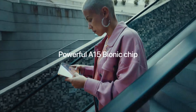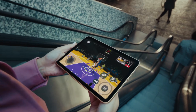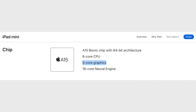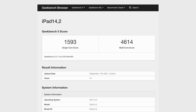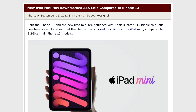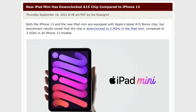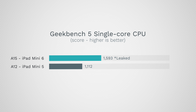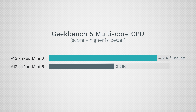The last major upgrade is the brand new A15 Bionic chip — and thankfully, it's actually the 5-core GPU version from the iPhone 13 Pro models. Benchmarks for the iPad Mini 6 have already leaked, and it looks like it scored around 1,600 points in single-core and around 4,600 points for multi-core, which seems to be a downclocked version of the A15 going into the iPhone 13 models. Compared to the A12 chip from the last iPad Mini, the new one is now 43% faster in single-core performance and a pretty nice 72% improvement in multi-core.